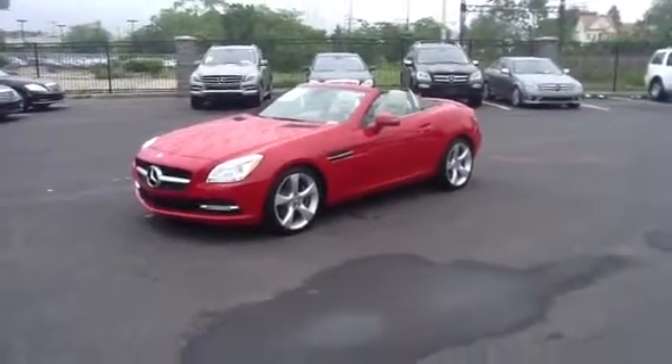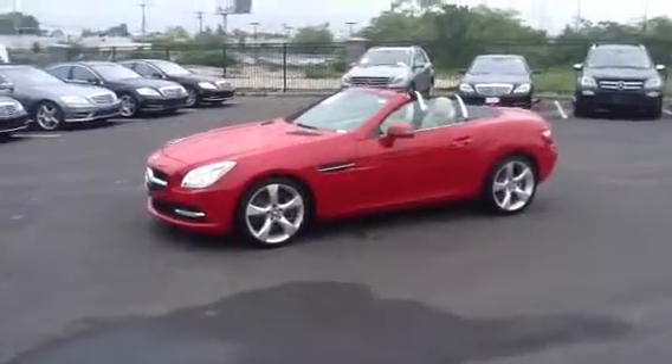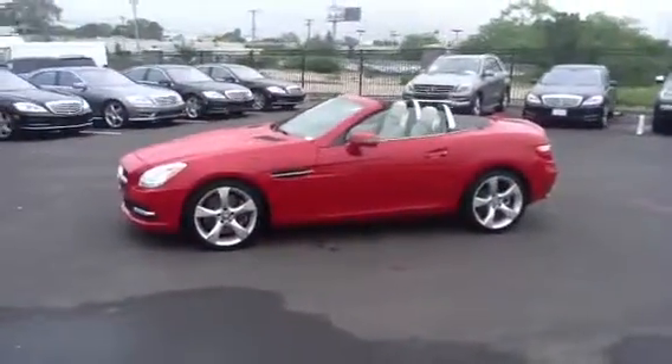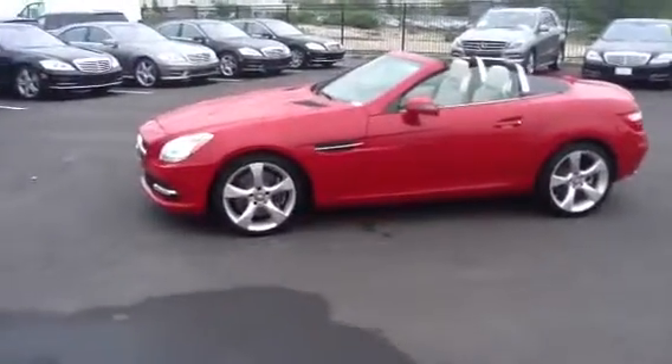Good morning, this is Mitch at Mercedes-Benz of Fairfield. Just wanted to take a quick video of the SLK 350 that we discussed. This is the Mars Red with the beige interior — very nice combination.